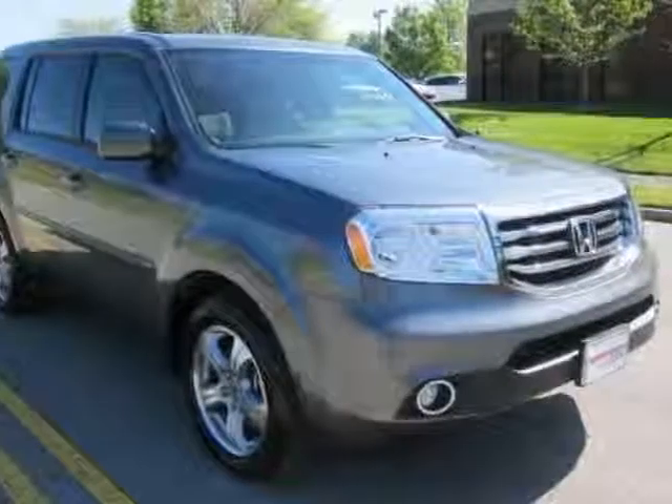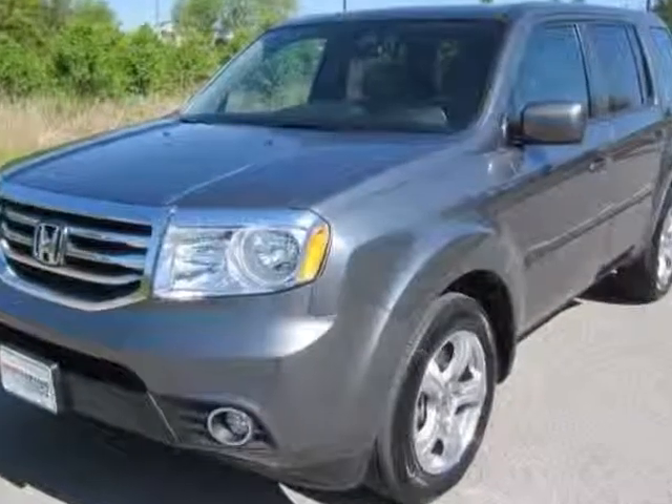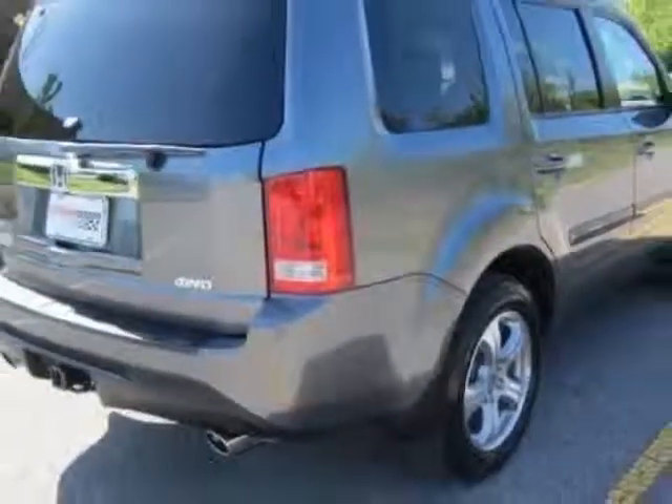Take a look at the certified pre-owned 2013 Honda Pilot. Carfax has certified this Pilot as having one owner. This Pilot has just under 5,500 miles. For your protection, a warranty is available for this vehicle.